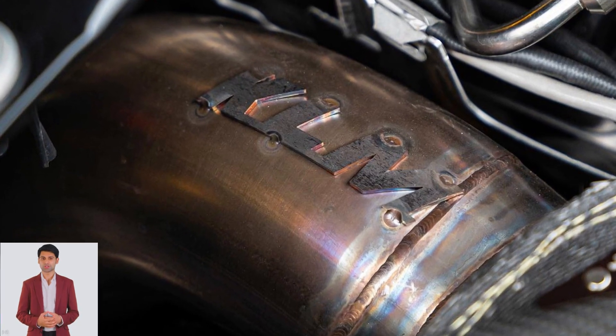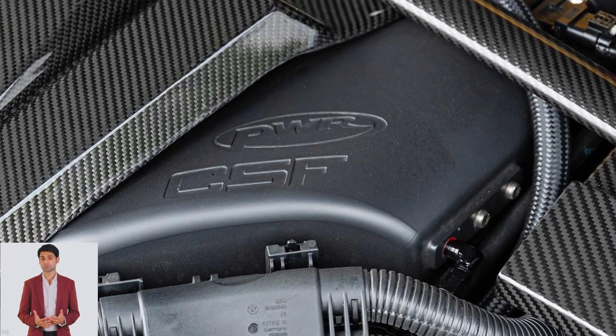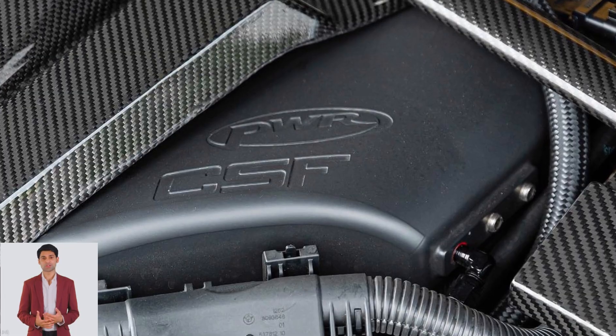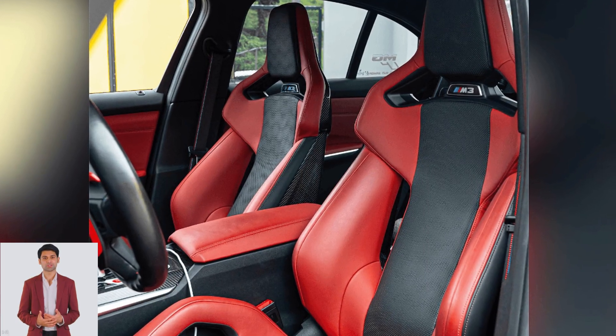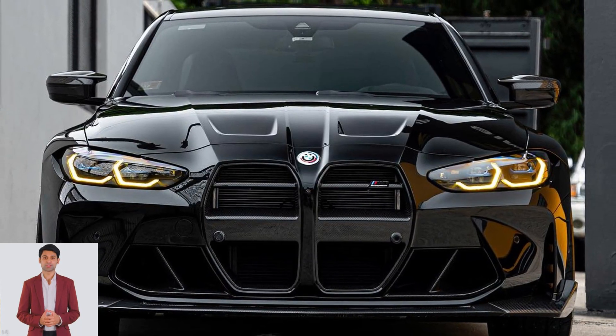Whether stock or forged, this is the first G80 M3 to breach the 1000 horsepower mark in Puerto Rico, according to the tuner. We'd love to see how this M3 puts its power down and what this surfeit of muscle does to the performance.